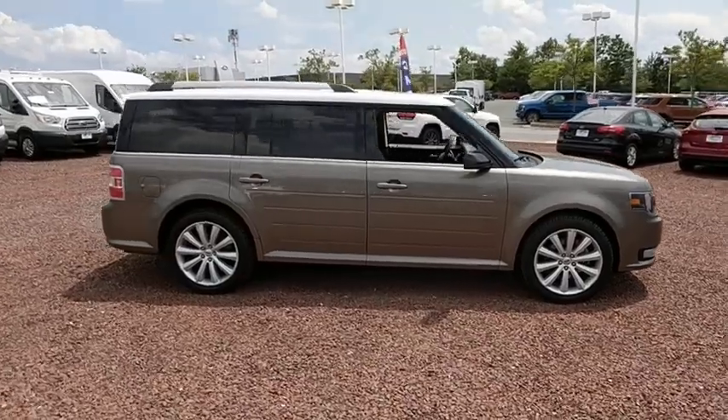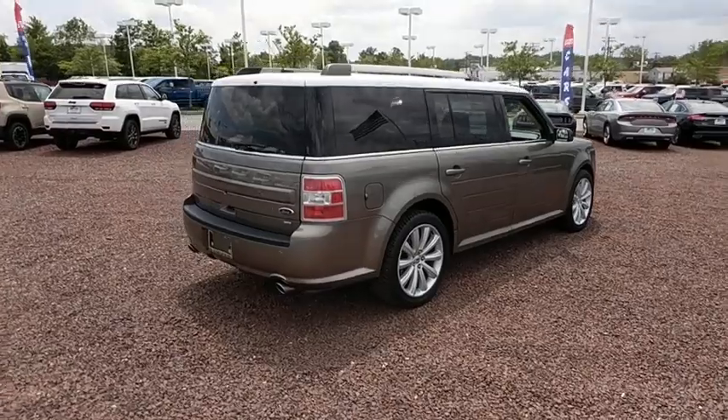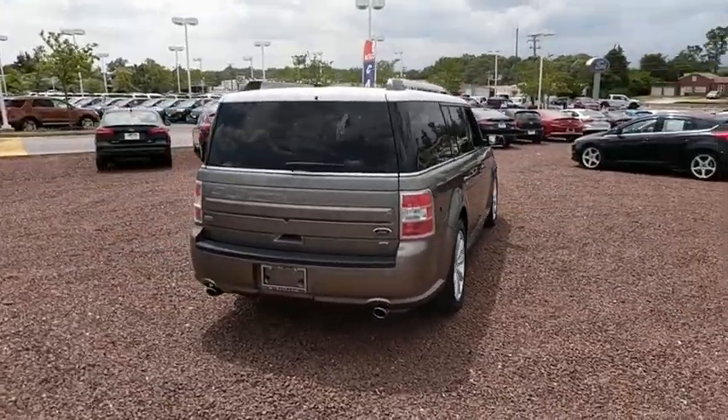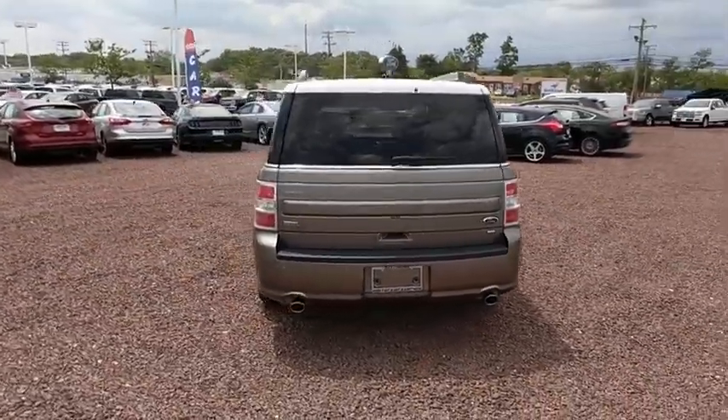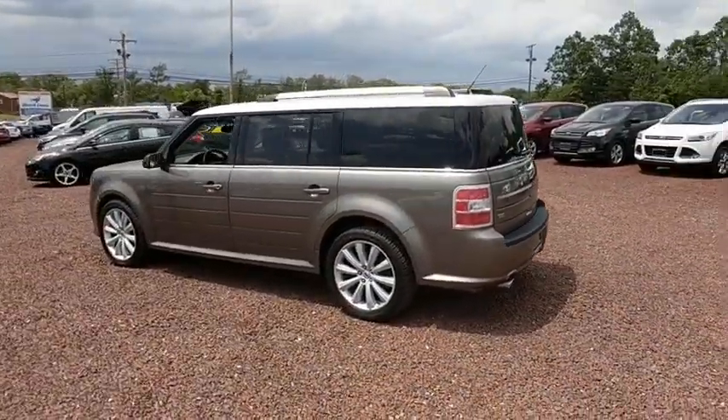This vehicle has less than 30,000 miles. Here are some of this vehicle's great options: traction control, power passenger seat, stability control, keyless entry, anti-lock braking system, steering wheel audio controls, all-wheel drive, Bluetooth.